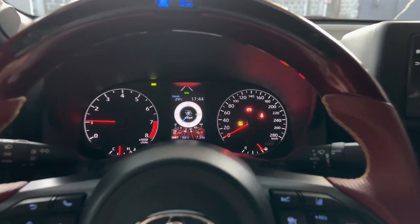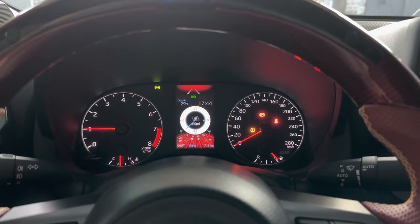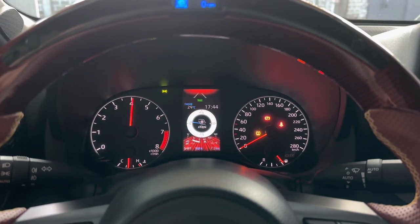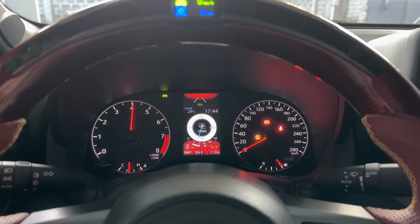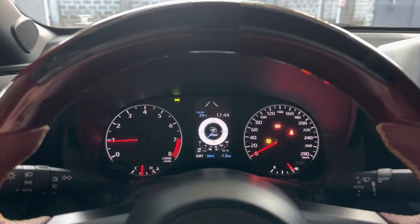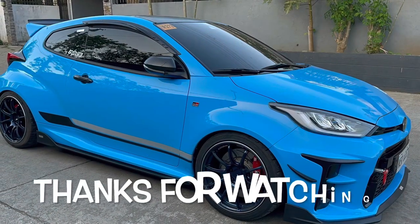There are other parts as well from Cusco for the body and other chassis. And here it is — my 2022 GR Yaris. Thanks for watching.